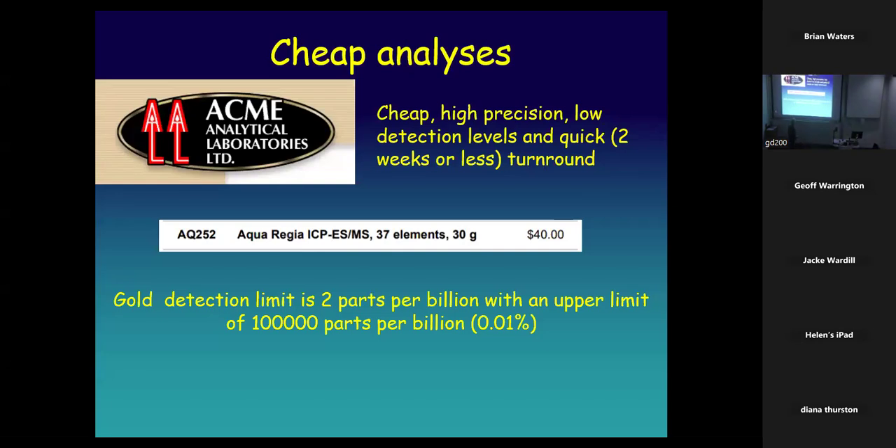Cheap analysis is another reason. Today you can have 37 elements analyzed on a 30-gram sample — which is the standard sample — for $40. The detection limit is now two parts per billion, or thousandths of a part per million. That is the reason for a lot of gold development: cheap, high-precision, low detection levels and rapid turnaround.